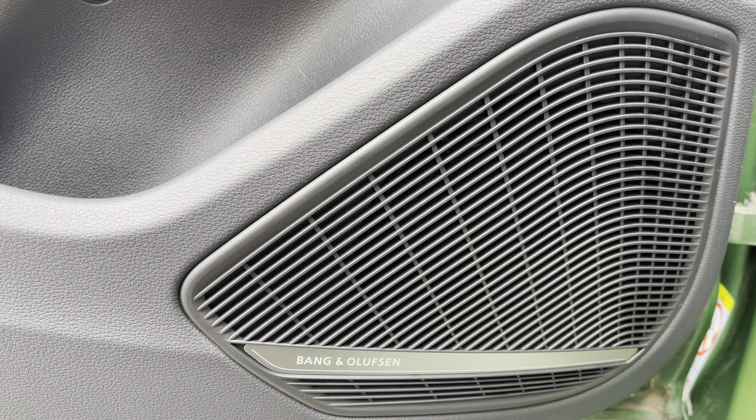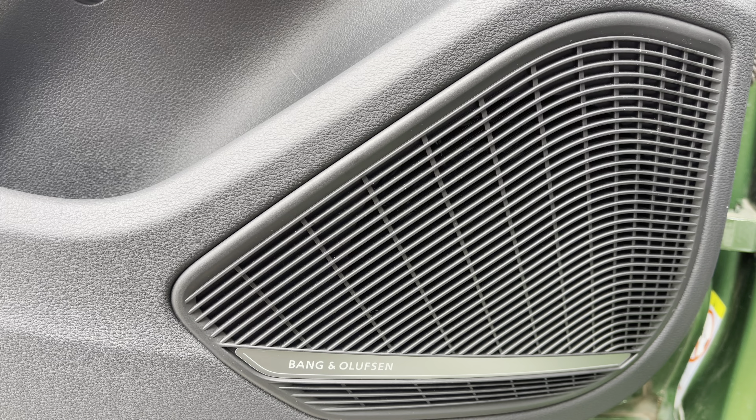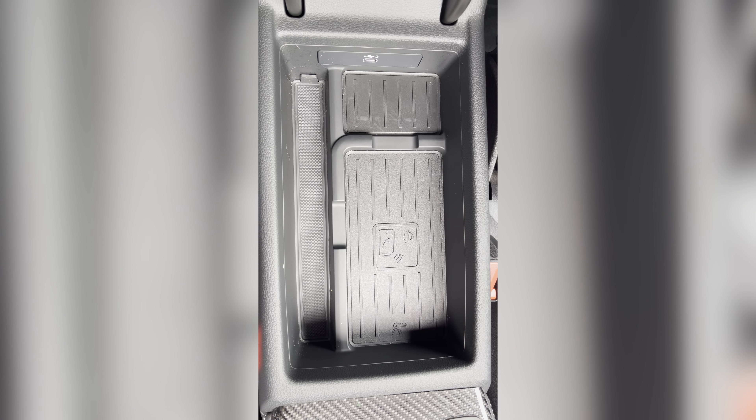Sink into the driver's seat with the running theme of the leather upholstery with the iconic RS embossed logo. Electric seating adjustments and a 4-way lumbar for added support and comfort.